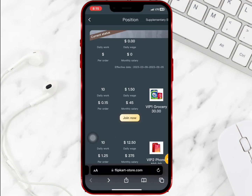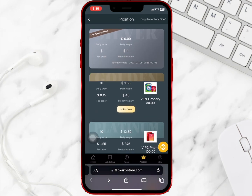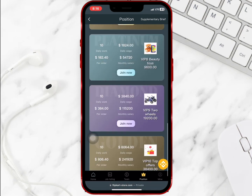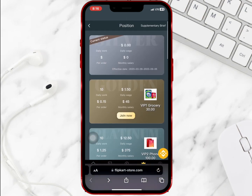If you select position at the bottom, you will find the various VIP levels as well as the amount needed to buy any of them. If you recharge ten dollars you'll earn one point five dollars daily and forty-five dollars monthly. If you recharge eighty dollars you'll earn twelve point five dollars daily and three hundred seventy-five dollars monthly for VIP 2. The amount you earn depends on your VIP level — buy what you can afford.